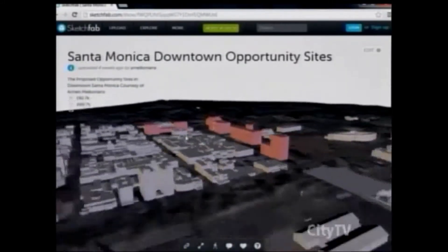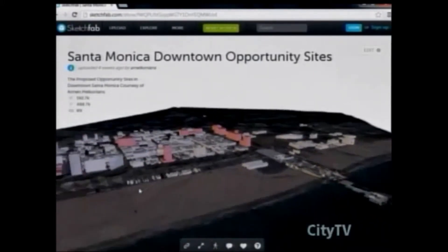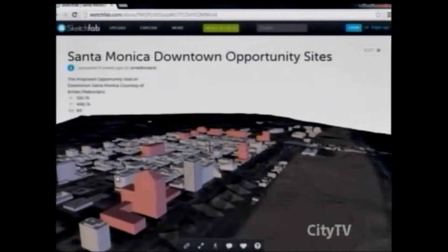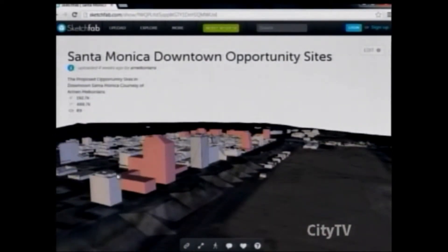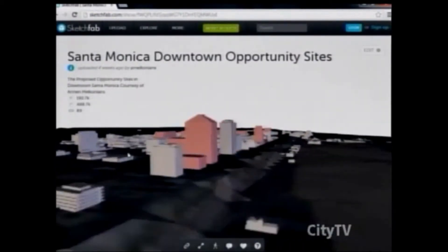In this model, I put in the opportunity sites at the proposed heights on a massing level, not on a detailed level. I did not consider setbacks — I did this in two days. The community does not want to see detailed. Setbacks would be nice, but I think the planning staff actually has this information currently and could load it up on Sketchfab, which is a free website. The community could then go to any level they want and look at it.